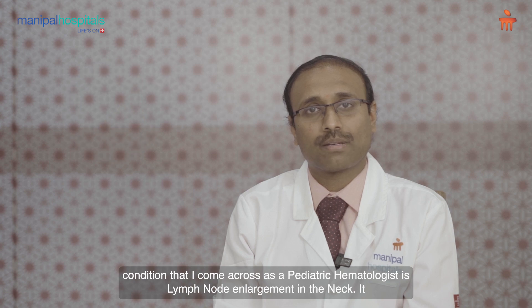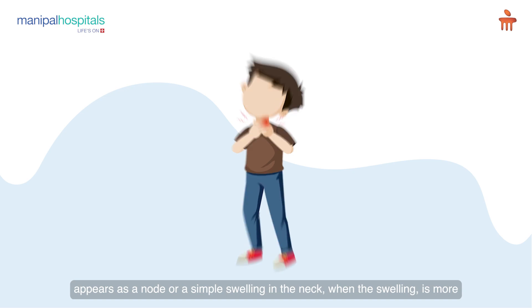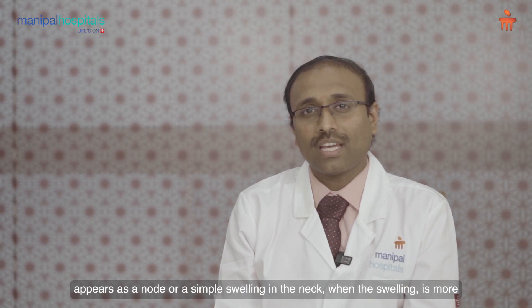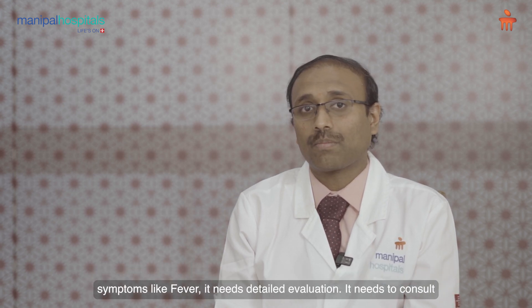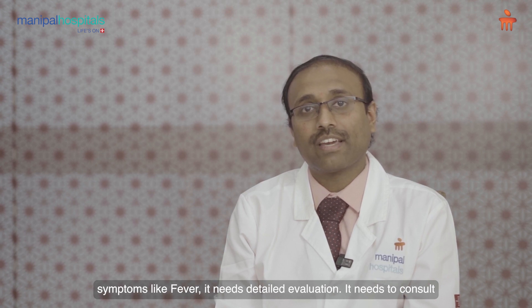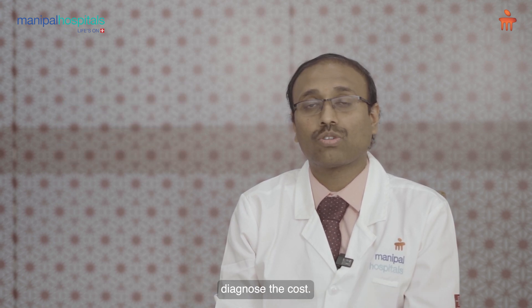One common condition that I come across as a pediatric hematologist is lymph node enlargement in the neck. It appears as a node or a simple swelling in the neck. When the swelling is more than 1 cm and persists for more than 2 weeks, with or without constitutional symptoms like fever, it needs detailed evaluation. It needs consultation with an astute physician, pediatrician, or a pediatric hematologist to identify and diagnose the cause.